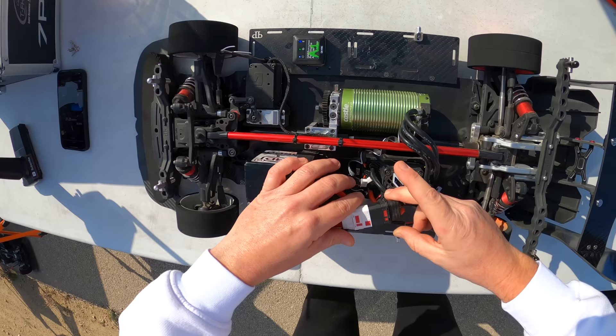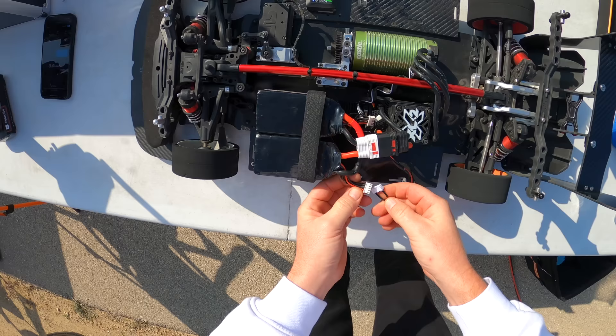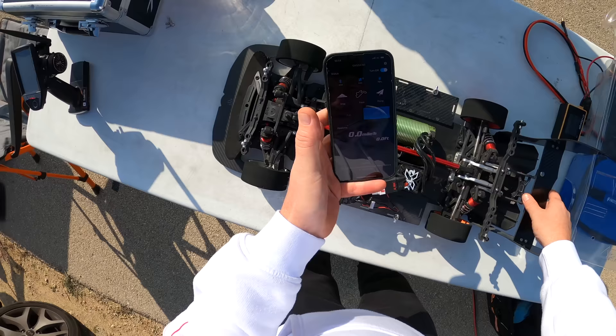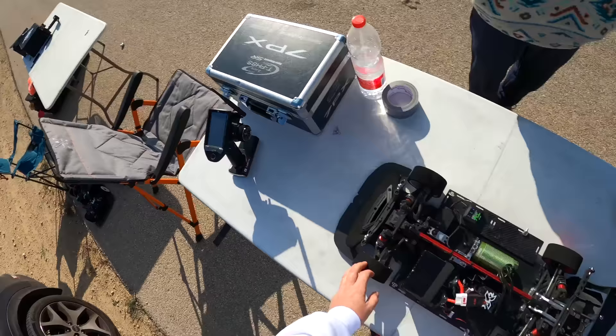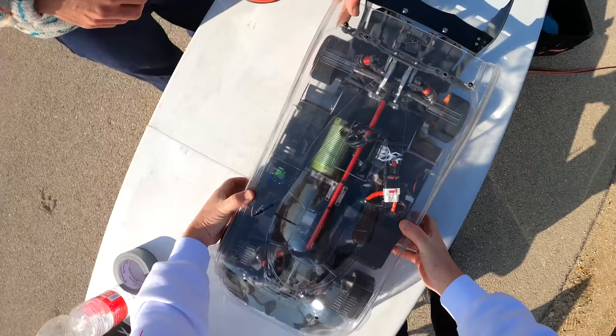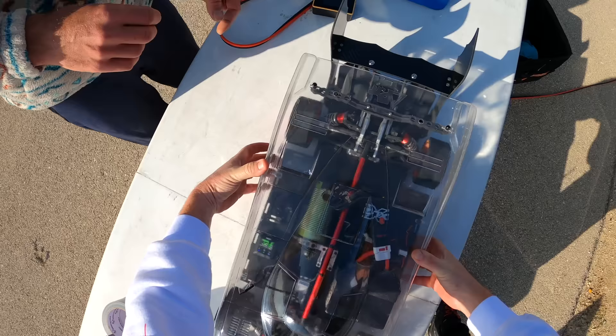So we did 193. I geared up one tooth, so now it's either we're gonna see a big kaboom or we're gonna see a really nice number. I'm hoping for like a 195, 196. GPS works, track start. Beautiful, beautiful, beautiful, beautiful — yes!